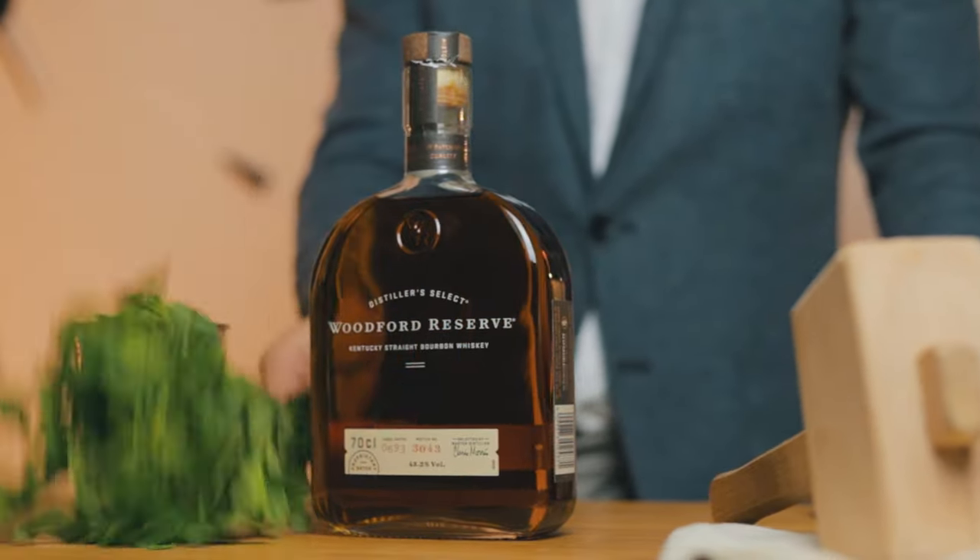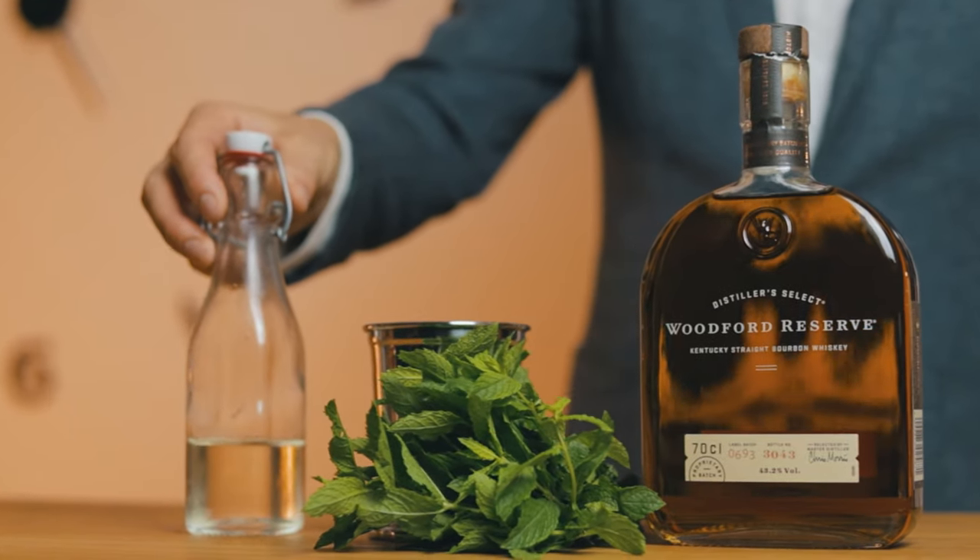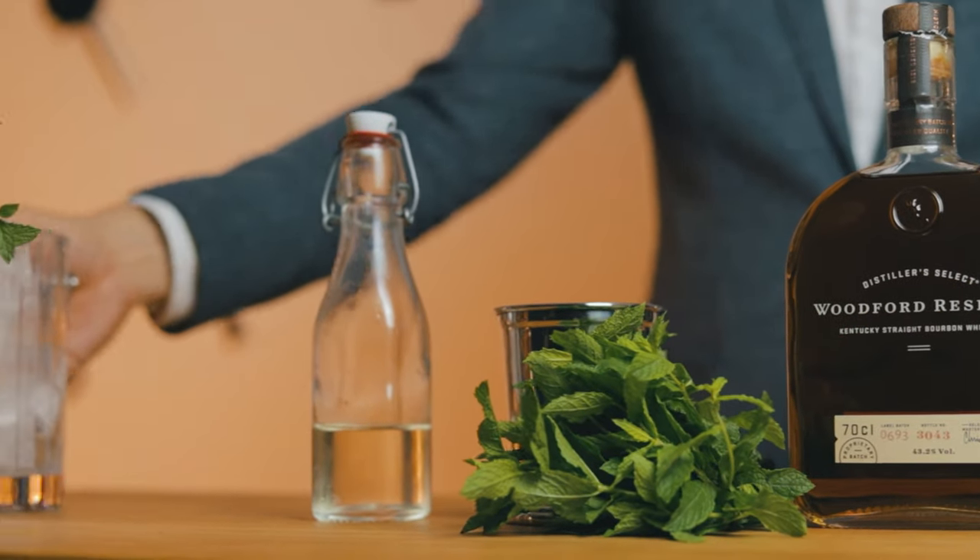We'll also need mint — obviously — simple syrup, and ice. Lots of ice.